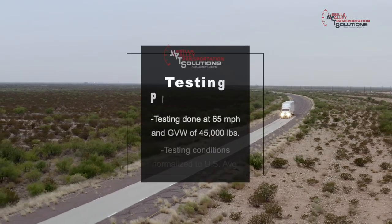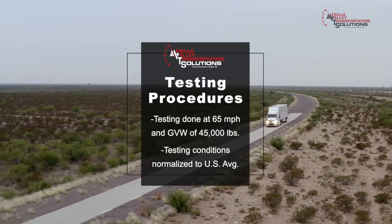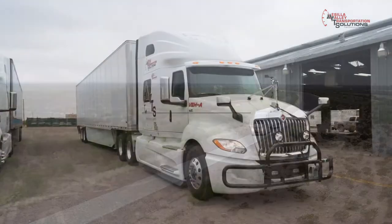Testing was conducted at 65 miles per hour and 45,000 pounds, and like all MPTS certified tests, the results are normalized to the average US conditions for wind and temperature.